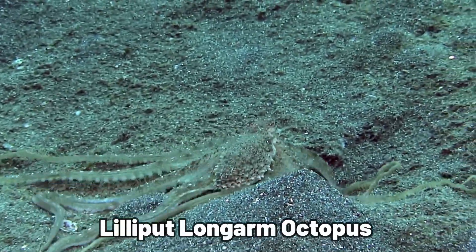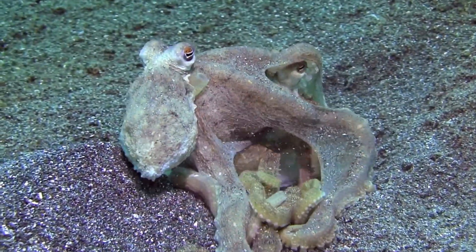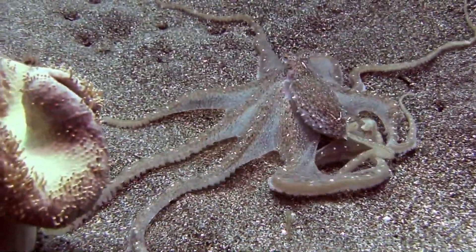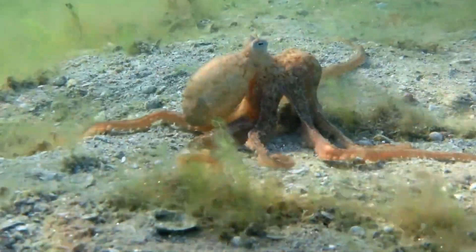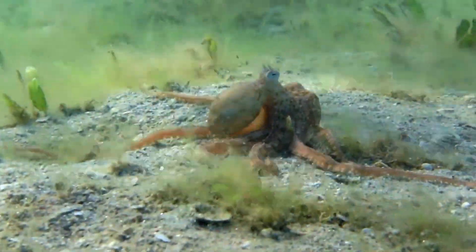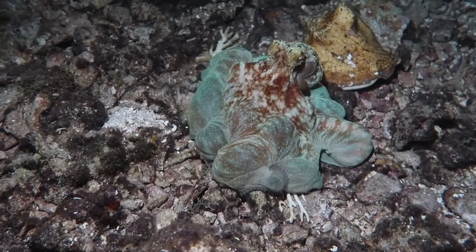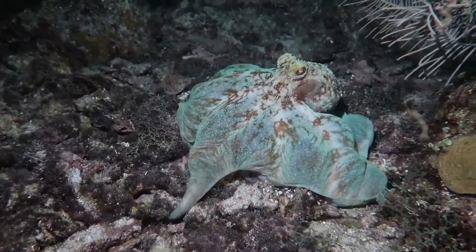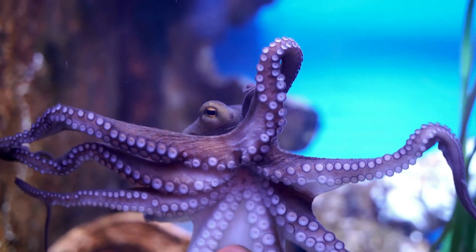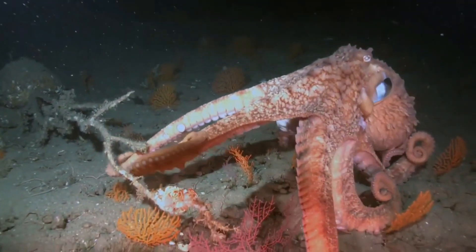In the Atlantic, the Lilliput long-arm octopus boasts exceptionally long arms, while the blanket octopus features expansive webs between its arms. Females of these species can grow up to 72 inches. Thriving in warm oceans, each of these octopuses contributes something unique to the sea. Then there's the Caribbean Reef octopus, living in shallower waters near coral reefs in the Caribbean Sea, easy to spot with its long, thin arms and lots of webbing.